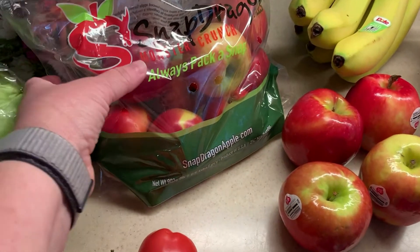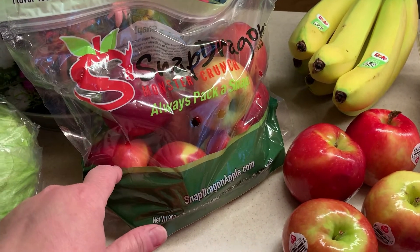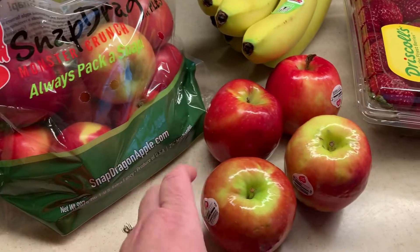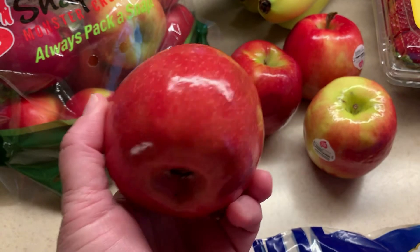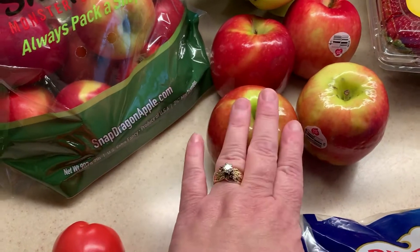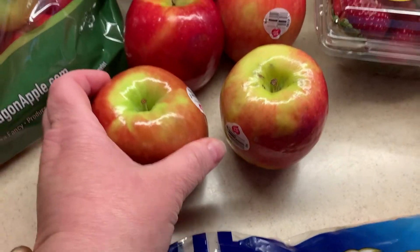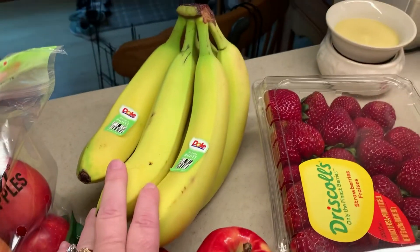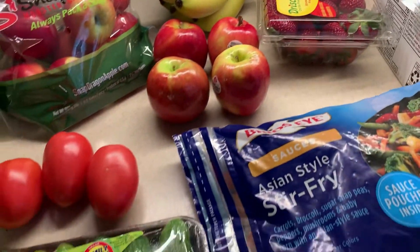For fruit this week I got my husband these Snapdragon apples because he loved them last time, so I said I'll get them again. I got myself Pink Lady apples — I love these apples. If you have them in your area they are the perfect apple for me. I'm not a big apple fan but these are the only apples I will eat. A lot of them were bruised but I picked up four for the week. I also got another bunch of bananas and some more strawberries, and that is it for produce.